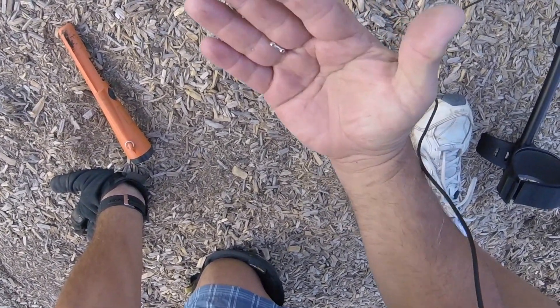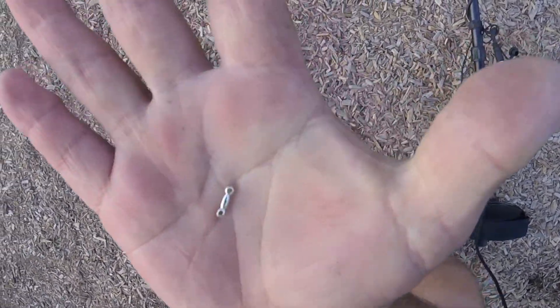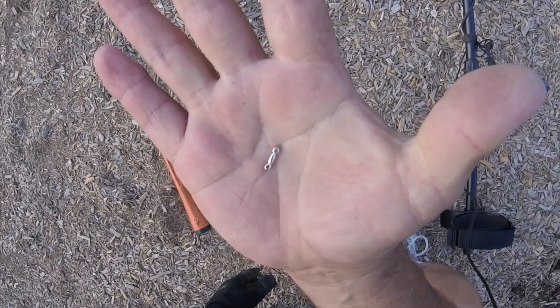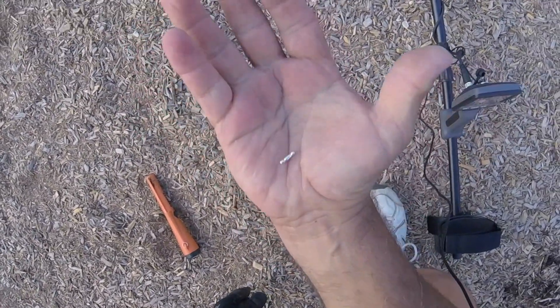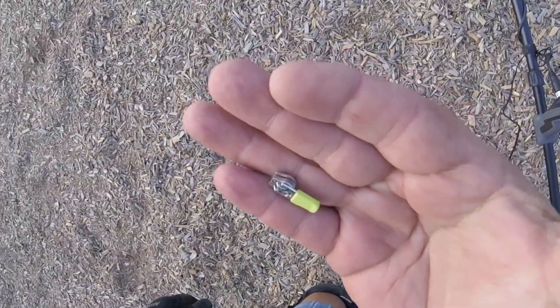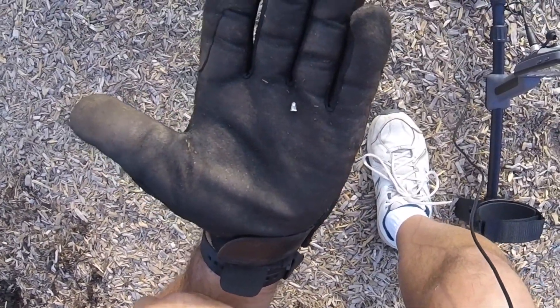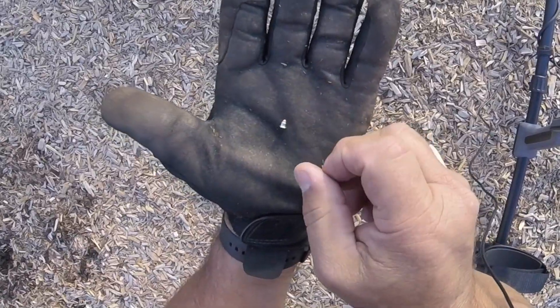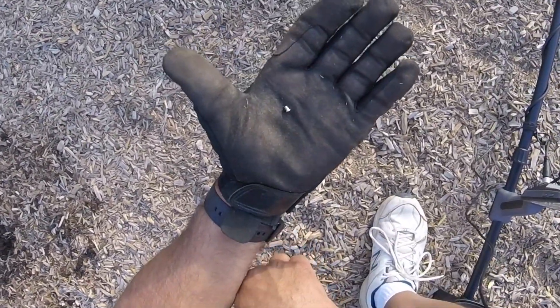That's really small. I don't know if the AT Pro would have got that. Looks kind of like a silver piece — maybe some small piece of silver; if it's not marked I'll never know. There's a zipper pull. This machine is definitely liking the small stuff. There's an earring back too. I don't think this tot lot's been hit — I mean, I haven't gone very far at all and I've gotten at least 10 targets.